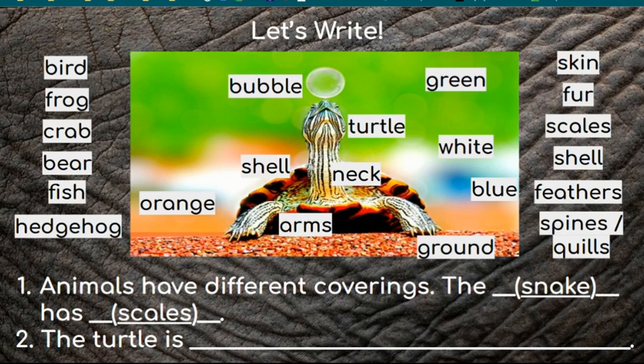Let's write. Use one of the writing prompts at the bottom of the screen or write your own sentences. Number one: Animals have different coverings. The blank has blank. You can use an animal from the left-hand side of the screen and a covering from the right-hand side of the screen to complete the sentence. Or two: The turtle is...